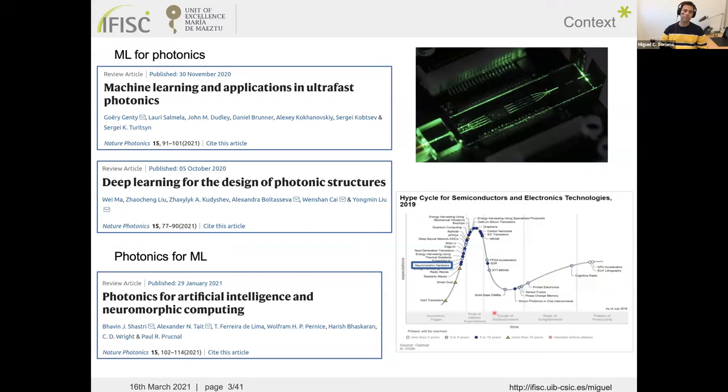The context of this talk is the School of Machine Learning and Photonics. One can understand this in two ways: the use of machine learning for photonics, or conversely, the use of photonic systems for machine learning. Several review articles appeared in Nature Photonics on these topics — including deep learning for photonic structure design, machine learning for ultrafast photonics, and photonics for artificial intelligence and neuromorphic computing.